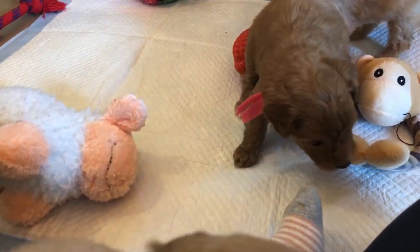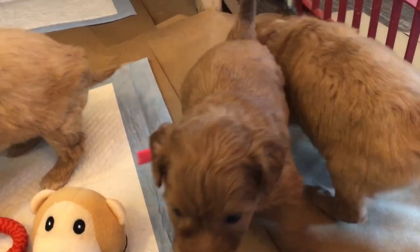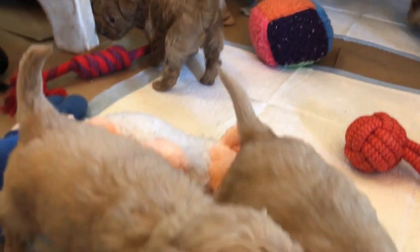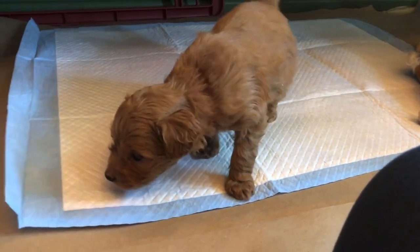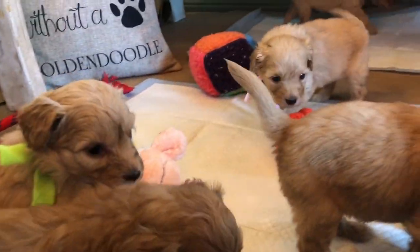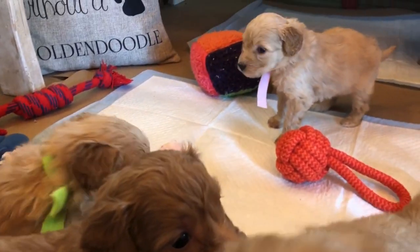Good morning! We're here with Cheyenne and Duke's mini golden doodle babies — they're going to be five weeks old tomorrow. This is a very chill litter; Jess has been working with them and they're all just awesome, playful, and sweet. This is our all-girl litter, so everybody you see here is a little girl. They all have the same coats and fairly similar faces.